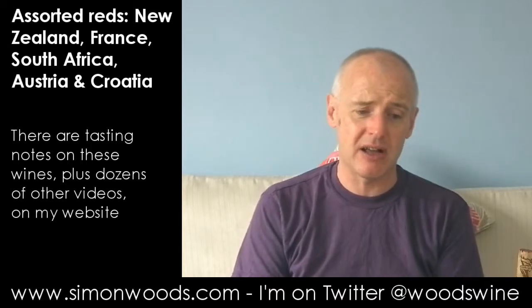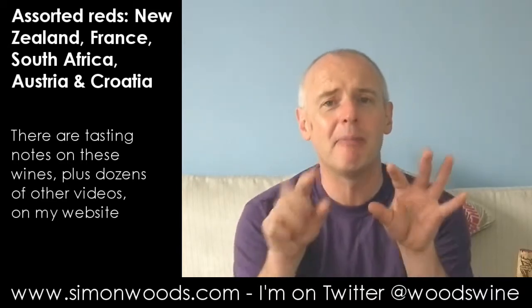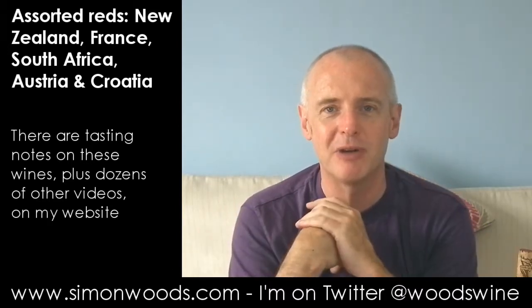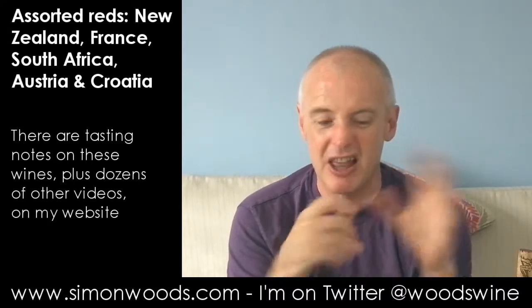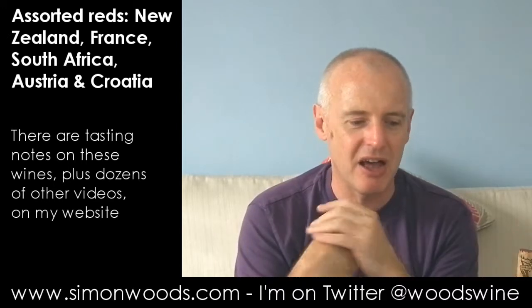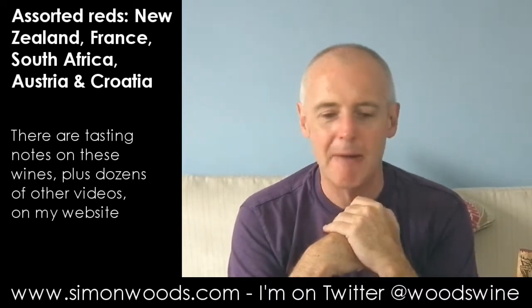Favourite of the ones? Well, I think the Zweigelt is up there, then the Teran and the Pinot Noir — it'd be interesting to see what happens with the Pinot Noir. If I had to pick one of the five to have this evening, it'd be the Zweigelt, and then either the Teran or the Pinot Noir. But with both of them, I think their best is still to come in an hour or so.